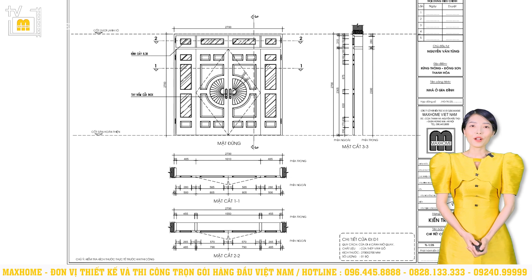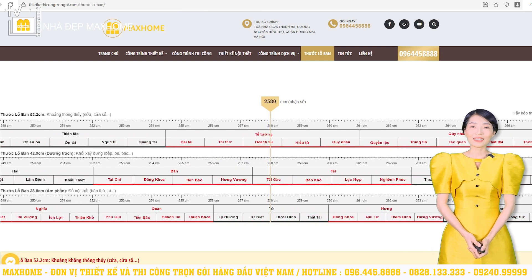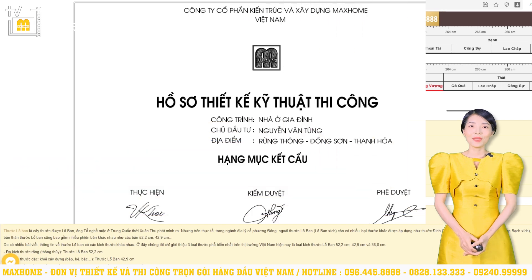Ở những trang tiếp theo chúng tôi còn trình bày chi tiết hơn về hệ thống cửa trong công trình, bao gồm quy cách, chất liệu và các kích thước chi tiết. Chẳng hạn như cửa chính D1 có kích thước tính cả khuôn bao là 2700 x 2700mm. Vì đặt ở vị trí quan trọng nên cửa chính liên quan đến vấn đề phong thủy. Để kiểm tra cửa chính có đạt chuẩn phong thủy hay không, chúng ta đo đạc thông qua thước lỗ ban online tại trang web thiết kế thi công trọn gói.com. Kích thước thông thủy của cửa chính được tính là 2580mm. Nhập con số này vào thước lỗ ban thì nhận được kết quả thuộc cung hoạch tài, nằm trong khoảng tỷ tướng tốt, sẽ tạo cho gia chủ hanh thông mọi mặt, con cái tấn tài danh, sinh con quý tử, và chủ nhà luôn gặp những điều may mắn bất ngờ trong cuộc sống.